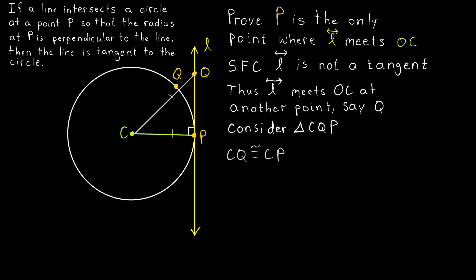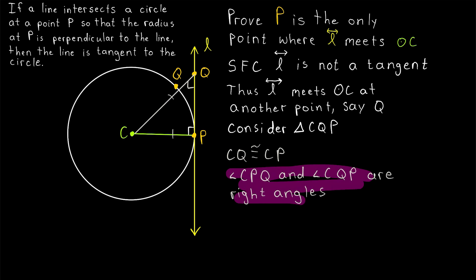Then by the isosceles triangle theorem, the angles opposite the congruent sides in an isosceles triangle are also congruent. This right angle is the angle opposite the side CQ, so this angle opposite CP has to be a right angle as well. So that means our triangle has two right angles. And that, my friends, is a contradiction. No triangle can have two right angles because the angle sum of a triangle is 180 degrees. If just two of the angles are right, those two angles add to 180, and so once you throw in the third angle, that angle sum would be over 180. A triangle can't have two right angles.